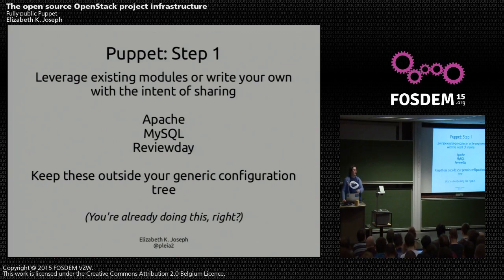Directly on the Puppet side, one of the things you should be doing generally is using existing modules. We should all try to use modules that exist. If they're not working for you, try to work with upstream to make the module better. If you have to fork it, that happens — we forked our Apache module and now we're in a big mess. The MySQL module is good though. When you write your own modules — something we've struggled with — write them with the intention of sharing them with others. I wrote this review-day module a while back and it should be able to be used by anyone using bugs on Launchpad, because it hooks into Gerrit and Launchpad and tries to determine the heat of a code review, to get developers to focus on the most important reviews in their queue.